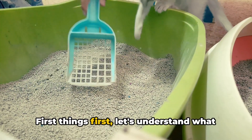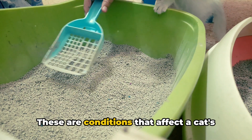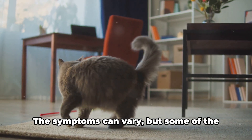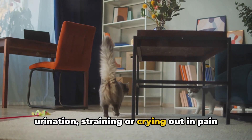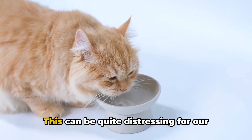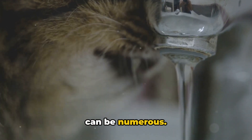First things first, let's understand what cat urinary tract issues are. These are conditions that affect a cat's bladder and urethra, and they are more common than you might think. The symptoms can vary, but some of the most common ones include frequent urination, straining or crying out in pain when urinating, and urinating outside the litter box. This can be quite distressing for our feline friends, and the underlying causes can be numerous.